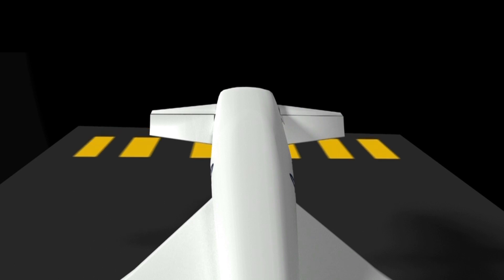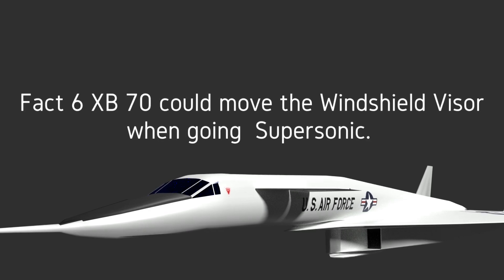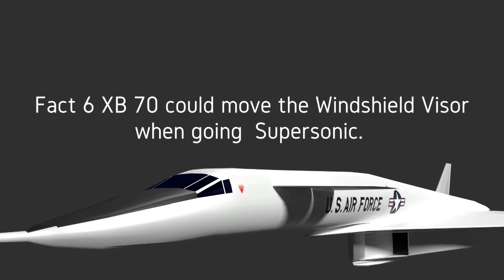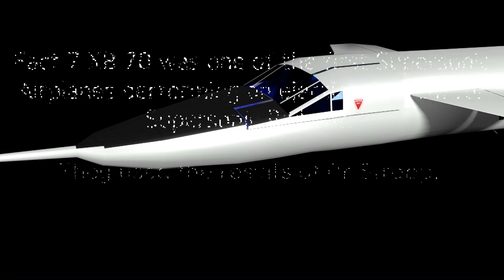Fact six: the XB70 could move the windshield visors when going supersonic.